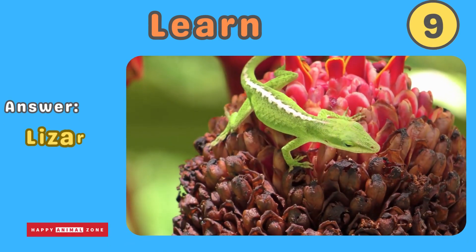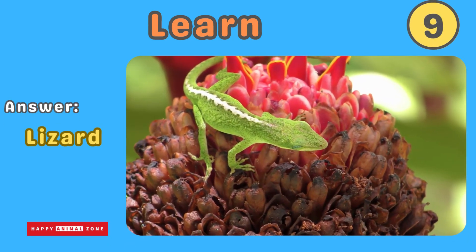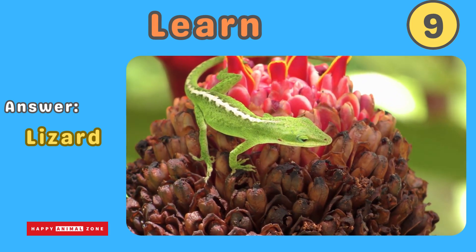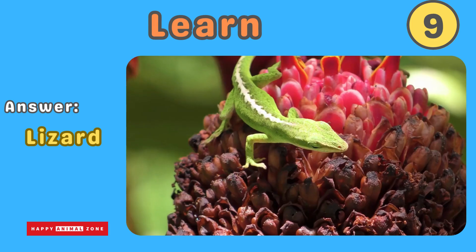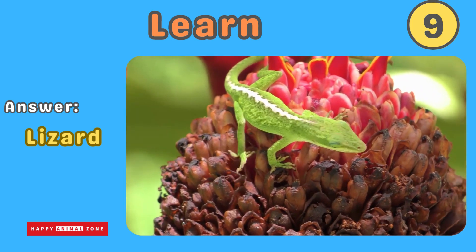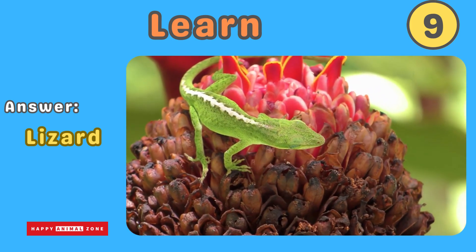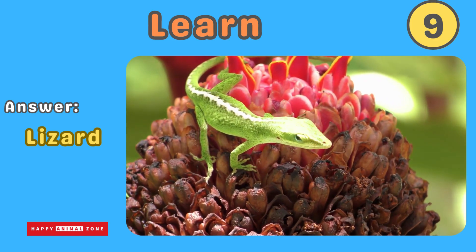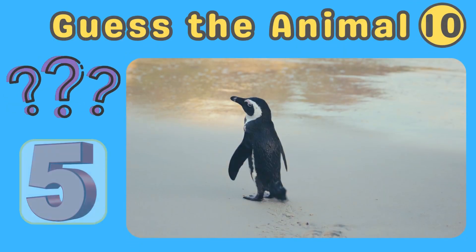The answer is lizard. Lizards are covered in scales and can be found in many different habitats. They have long tails and can change colors to blend in with their surroundings. Lizards love to bask in the sun and eat insects. Guess what animal this is!